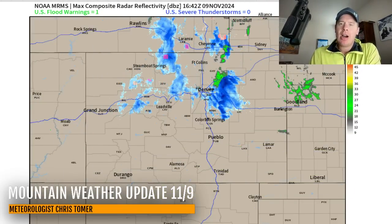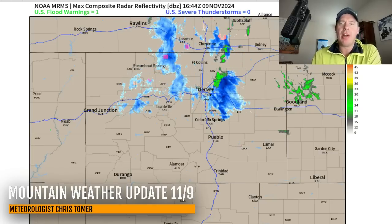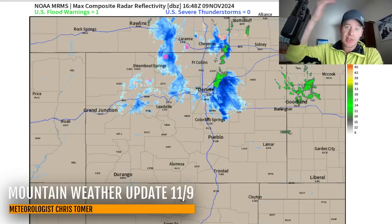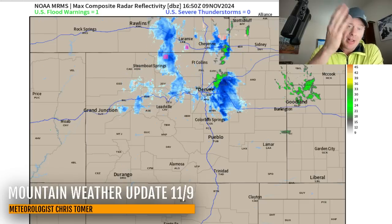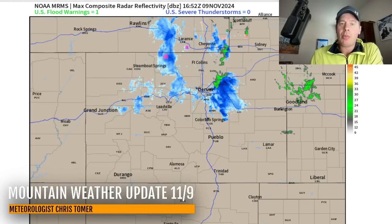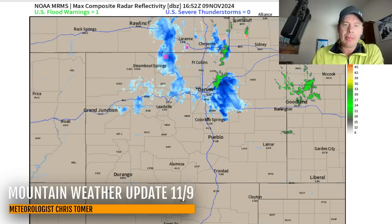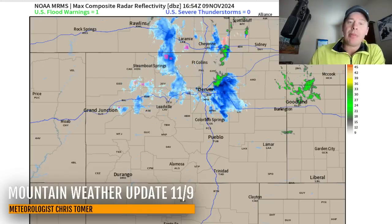This is what's left of our panhandle hook storm system that rolled right up the eastern plains of Colorado. The low is going to be moving out of Colorado this afternoon, but we're still seeing the wraparound cyclonic curvature around this area of low pressure, bringing in some bands of snow up and down the front range of Colorado, and also seeing snow at times over the Continental Divide — up at Arapahoe Basin, Loveland, Winter Park, Eldora, and up to Steamboat.